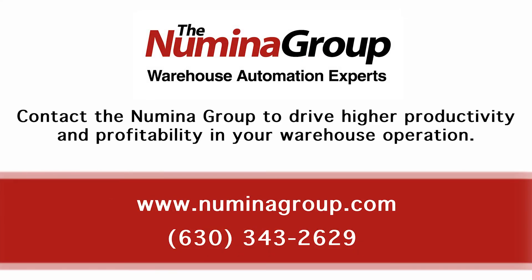Contact the Numena Group to learn how combining voice picking with AMR robots will drive higher productivity and increase profitability in your warehouse operations.